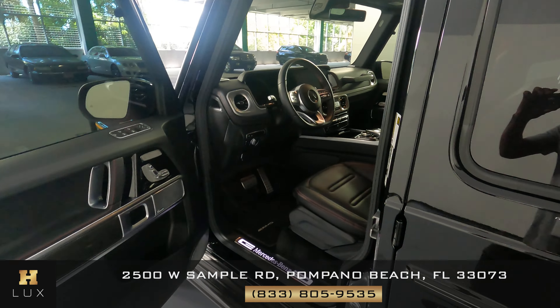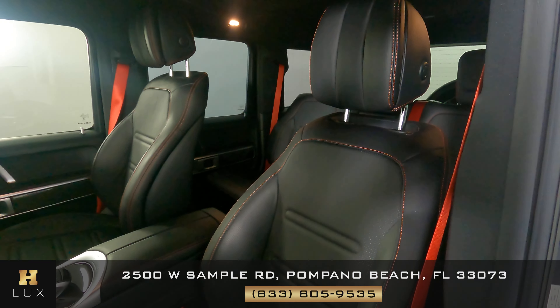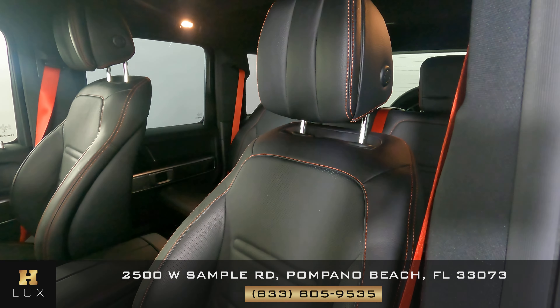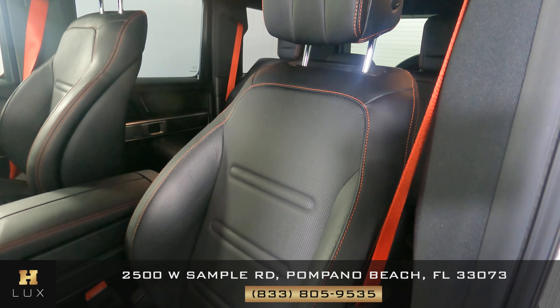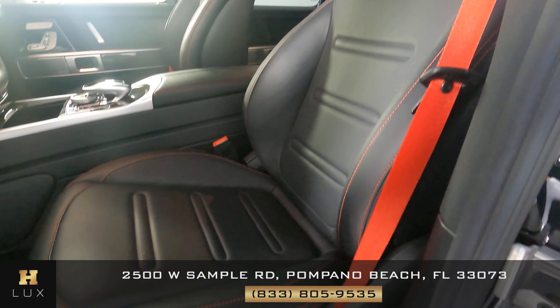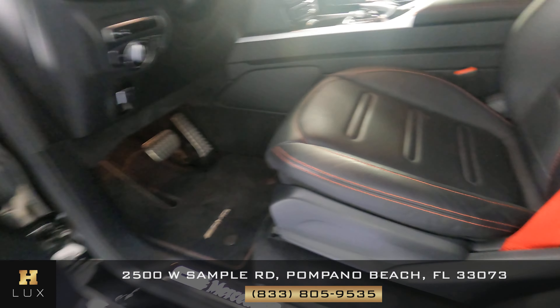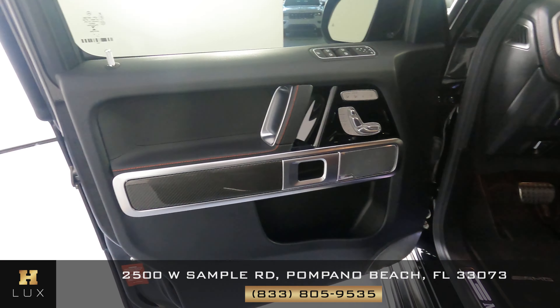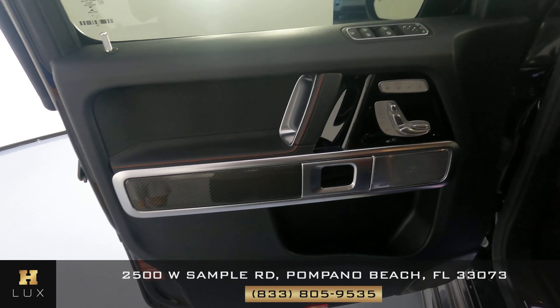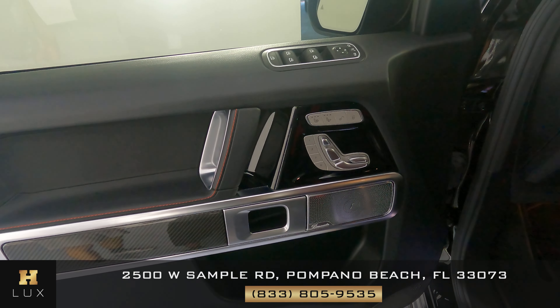Now we're going to have a look inside the interior. Here we have the driver's seat — it looks like it's in perfect condition, no wear and tear, no rips, none of that. Let's have a look at the door panel — all the buttons are there, nothing is missing, perfect condition.